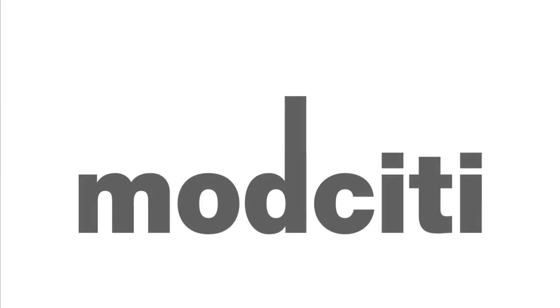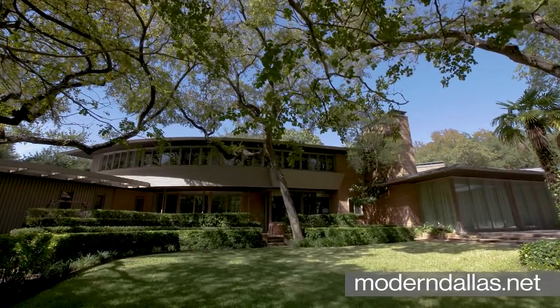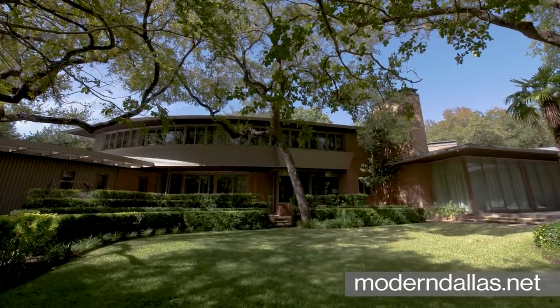Want more Mod City TV Dallas Edition? Go to Modendallas.net for real estate, videos, gallery openings, events, and more.